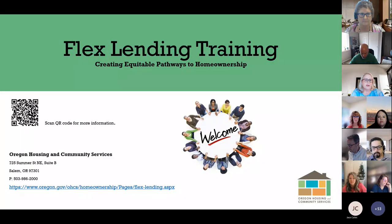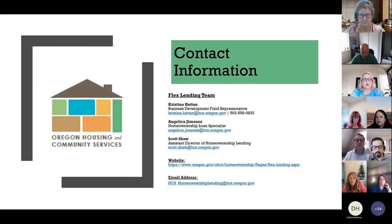Thank you for taking time out of your day to learn more about the Flex Lending program offered by OHCS. A quick introduction of your Flex Lending team: my name is Christina Hatton, and I'm the Flex Lending Business Development field rep. I will be your liaison for program questions and training.